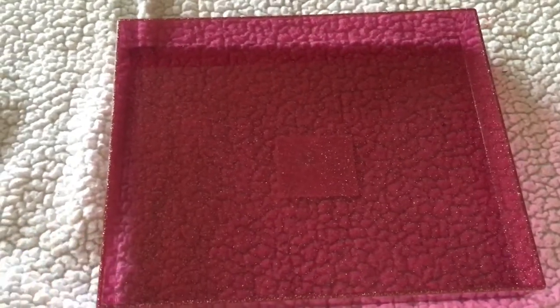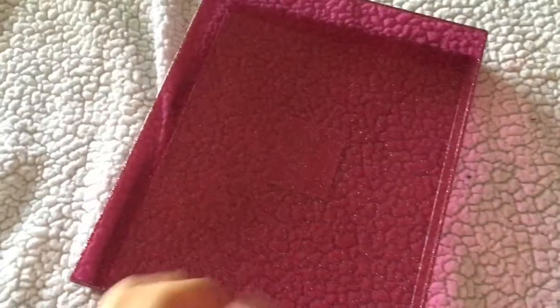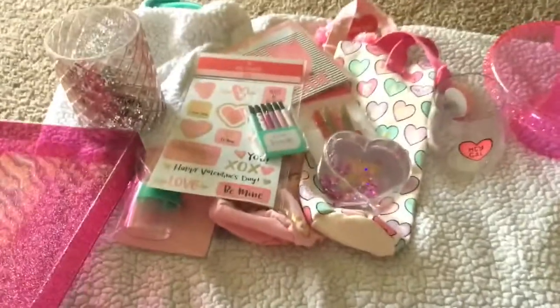So I also got this tray — it's a glitter tray. You can see all the glitter on it, and it was so pretty I had to get it. This was $3. Not bad and really pretty — adding that to my pile.